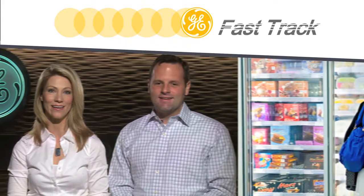Welcome to GE Fast Track. I'm Nicole and today I'm here with Matt Tavernelli, Product Manager for Refrigerated Display LED Lighting. It's good to have you back on the show again. Thanks Nicole, I'm glad to be back.